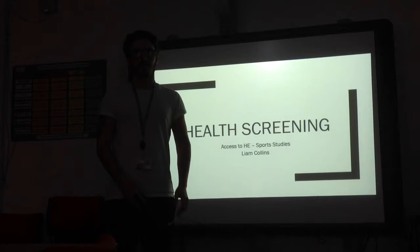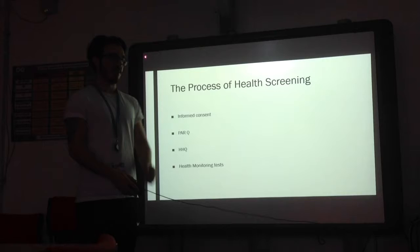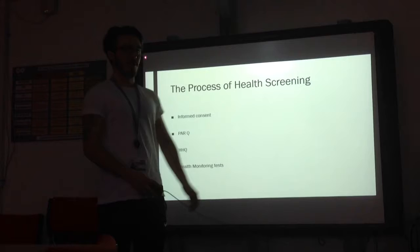Hi, my name is Liam Collins. This is Assessment of Healing Performance, Assignment 1 on Health Screen. Today I'm going to discuss four methods of health screening: informed consent, PARQ, HHQ, and health monitoring tests.